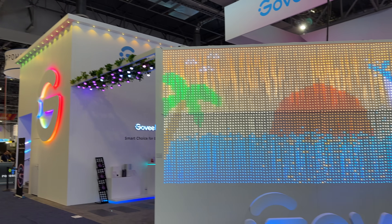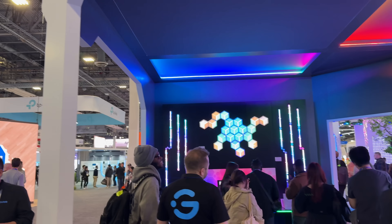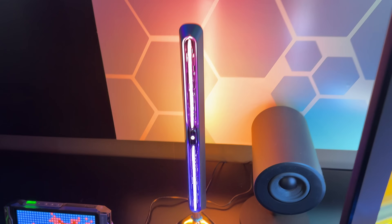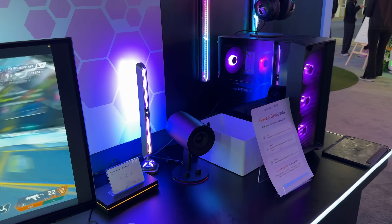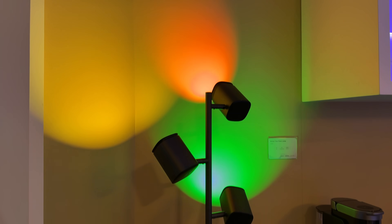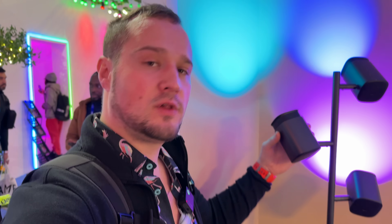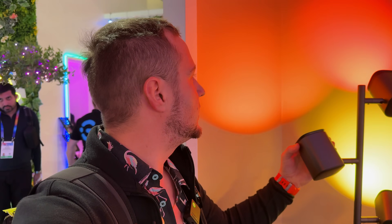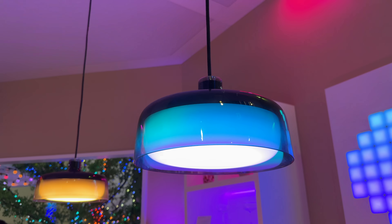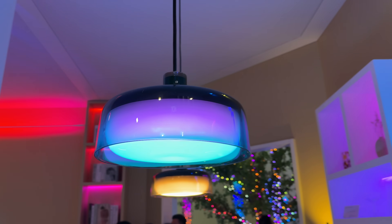Now we're in Govee's booth. They have a few new products — the first is the Govee Gaming Wall Light, a brand new RGB fully customizable system. They also have the Gaming Lights Pro, which connect to your computer and sync up with the visuals of whatever game you're playing in the background. They also have their Govee tree floor lamps, which are fully customizable and coming out later this summer. And in the works, they have pendant lights coming out later this year.